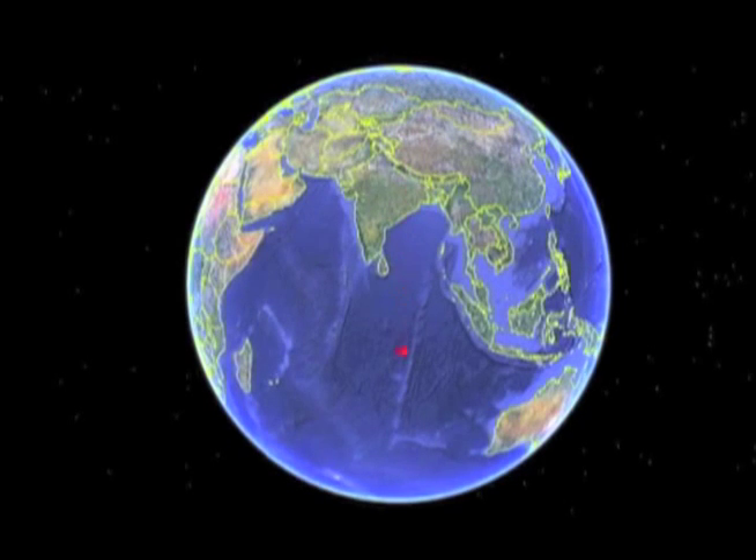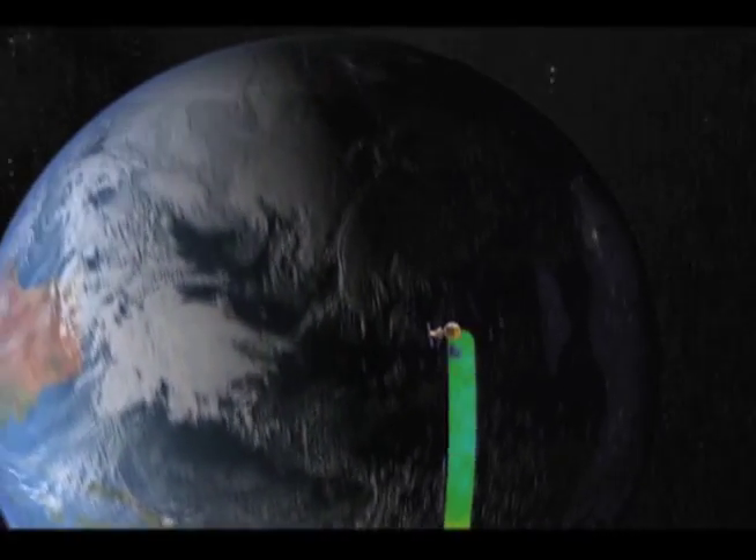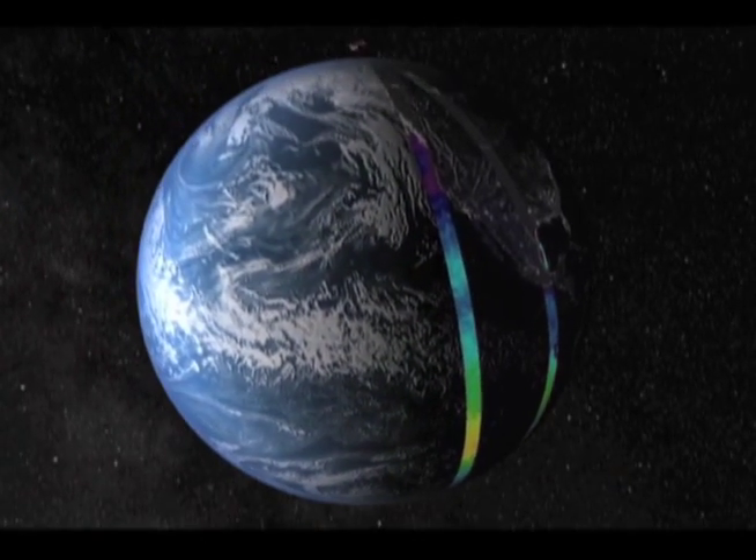If you're trying to understand the global picture — what's going on in Asia, what's going on in Africa — you need to make those observations. And for that, you need a polar-orbiting spacecraft, which is an orbit that goes over the poles.